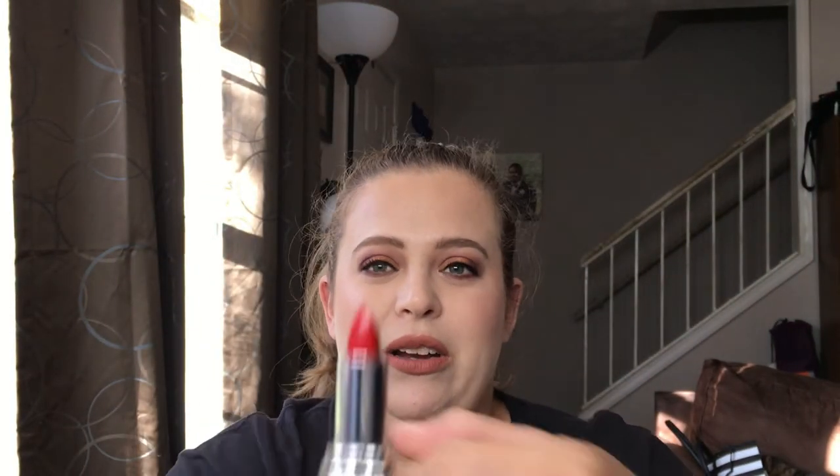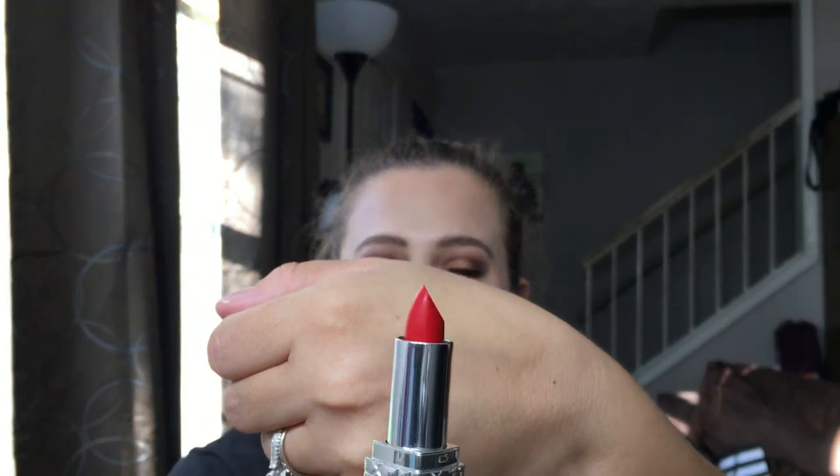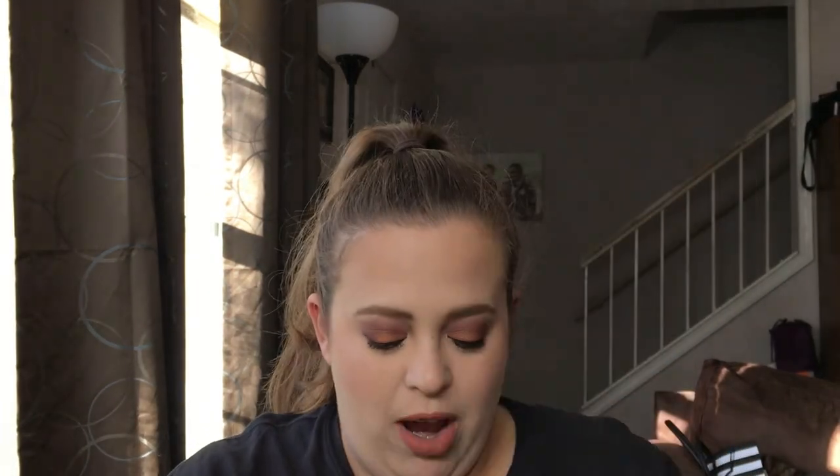I also threw in a Too Faced Better Than Sex waterproof mascara and a mini Dior — look at that packaging, isn't it pretty? So pretty. The color is a classic red — so gorgeous. There are also a couple more samples in here along with a Too Faced three-in-one replenishing primer. There's just a whole bunch of different samples, and I hope you guys enjoy everything I was able to collect.